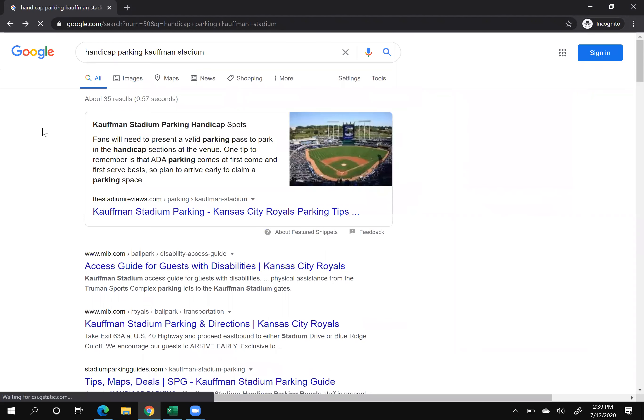Going back into Google — if you search for 'handicap parking Kauffman Stadium,' the Stadium Reviews ranks at the very top. You can't control if Google will show you in the answer box or not. But if you do all the steps — optimizing images, having header two tags on the page, answering the question in about two or three sentences directly below, and making it readable enough that Google can take that snippet and read it out to users — you have a great shot at getting to the very top.